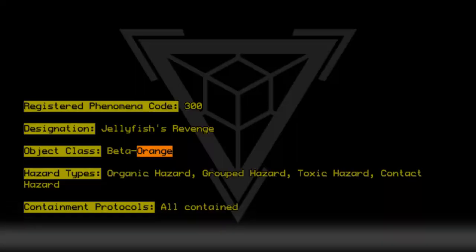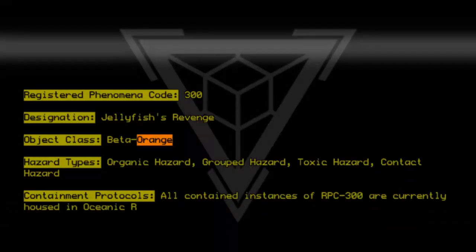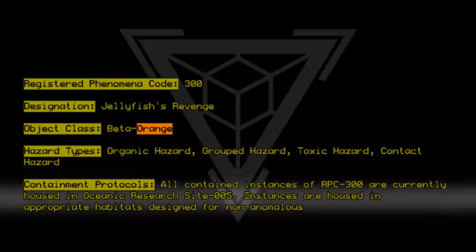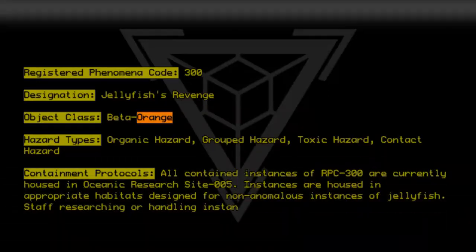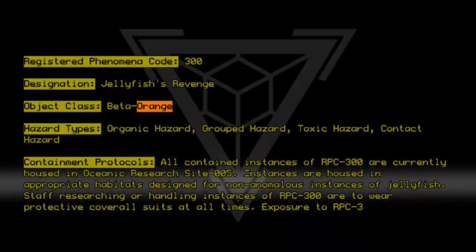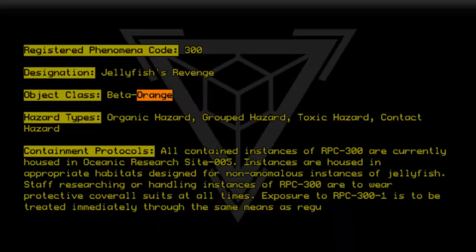All contained instances of RPC-300 are currently hosted in Oceanic Research Site-005. Instances are housed in appropriate habitats designed for non-anomalous instances of jellyfish. Staff researching or handling instances of RPC-300 are to wear protective coverall suits at all times. Exposure to RPC-300-1 is to be treated immediately through the same means as regular jellyfish venom.